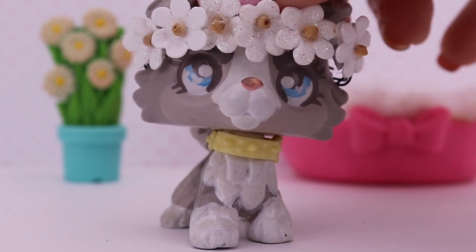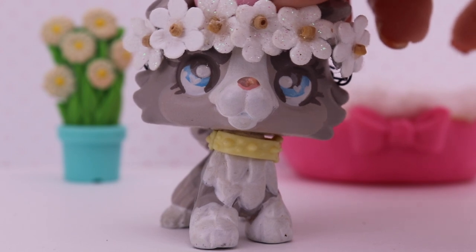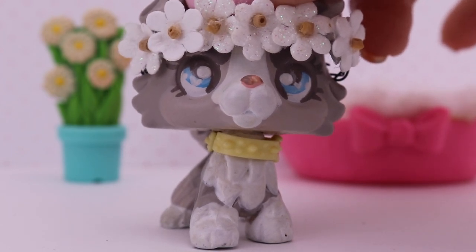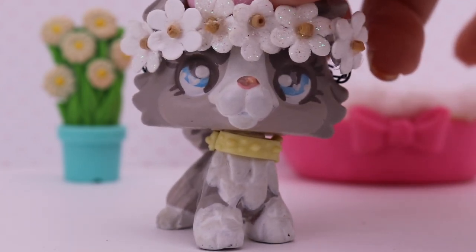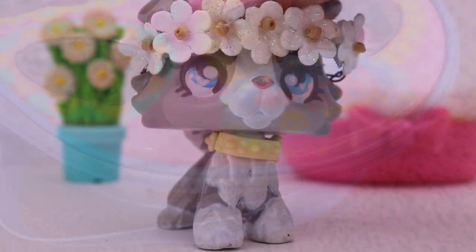Hey guys, it's LPSShakerpie here, and welcome back to another video. So today, I'm going to be showing you guys what I got from LPSCon. I'm super excited to show you guys what I got, and I'm sad that LPSCon is over, but I hope to go next year for 2020. Let's get started.